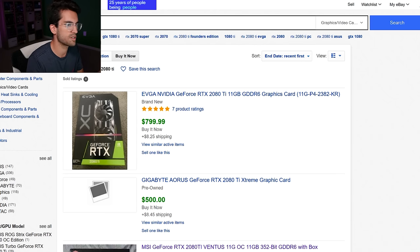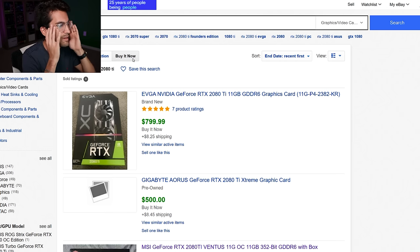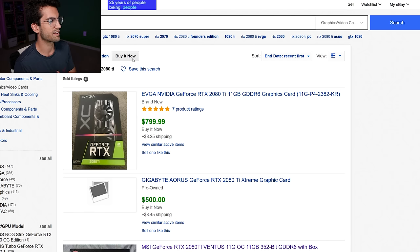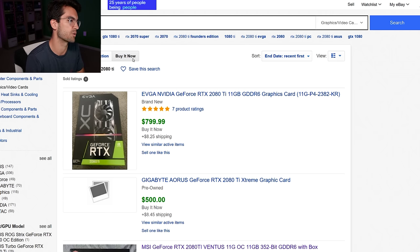If you're watching this a few days or weeks after it's published, I'll show you what I'm searching for. On eBay I'm searching 'RTX 2080 Ti' and clicking Buy It Now, which I think is a better gauge of actual selling prices than auction listings since auctions are always changing. You can also use the Advanced tab to search sold listings and see historical final prices.